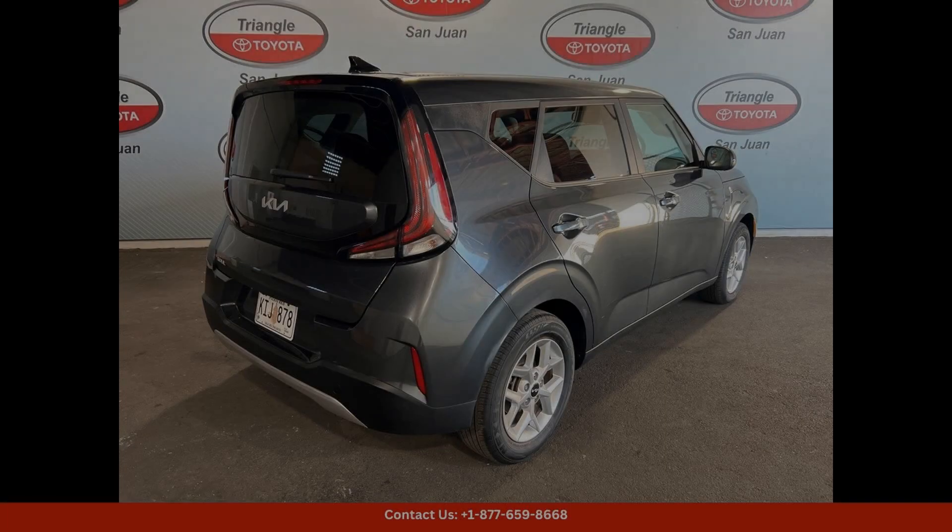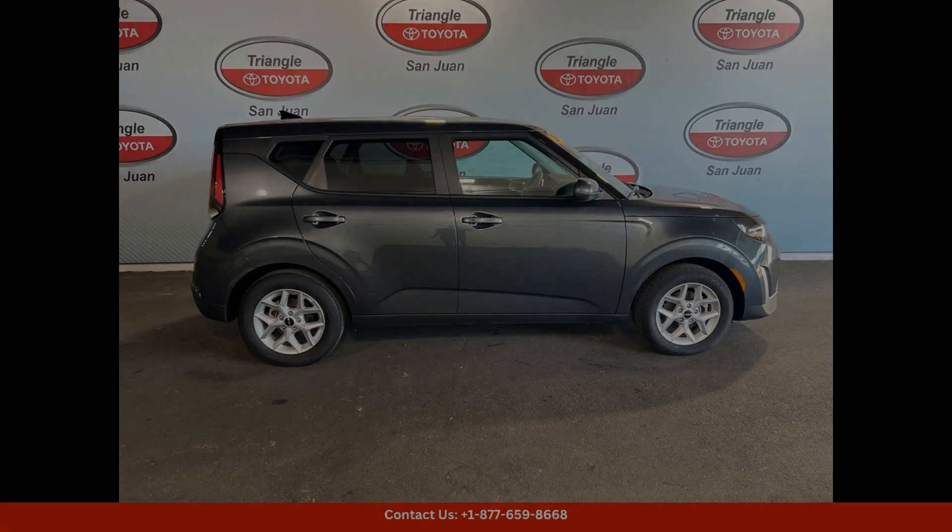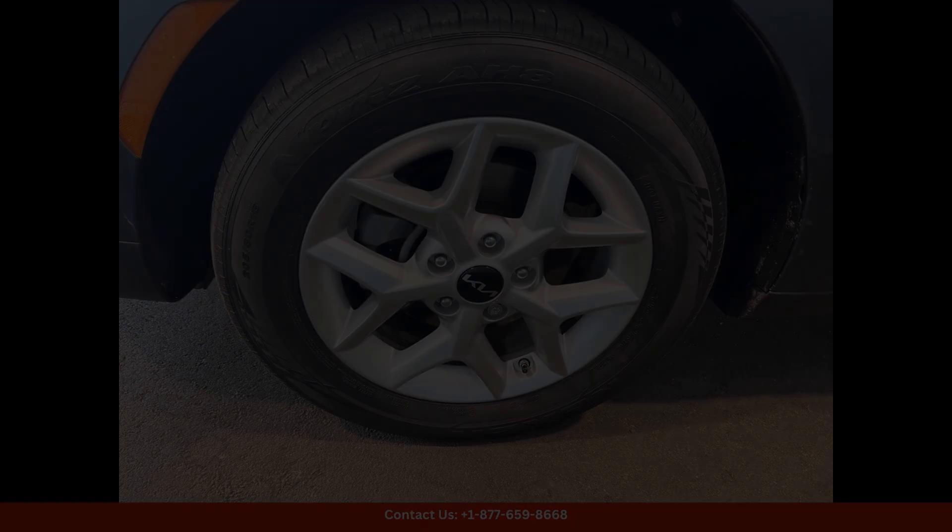Along the beautiful coast of Puerto Rico, the 2024 Kia Soul LX is ready to take you wherever you need to go in style and comfort.